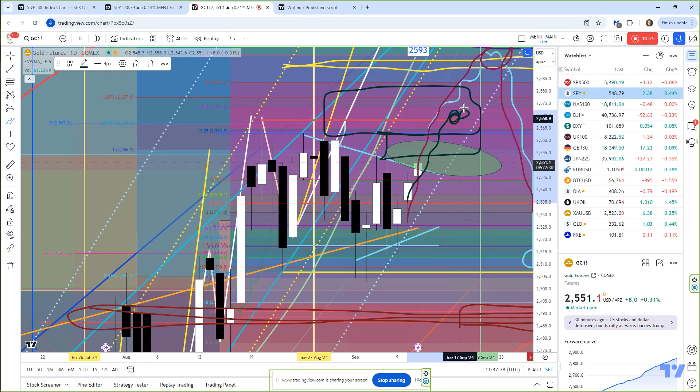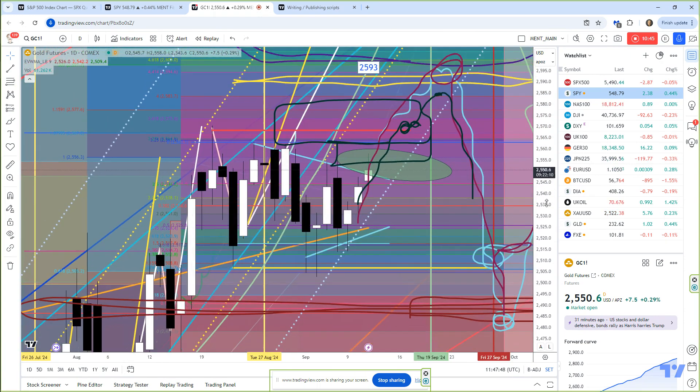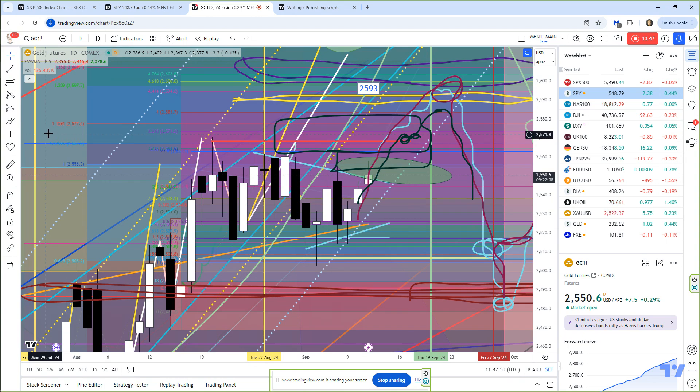I think by the 19th or so, as I've drawn, it could be up in this area — 2580. But then I think we're going to get that sudden flash collapse in gold. And I think it's going to come because of politics and US government failure. For example, the US government has to pass a spending bill by September 30th.